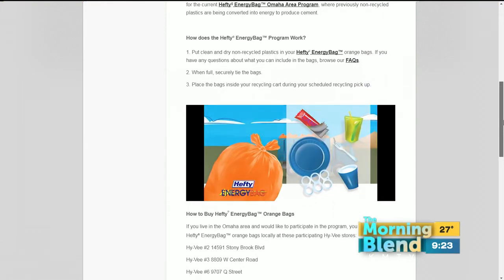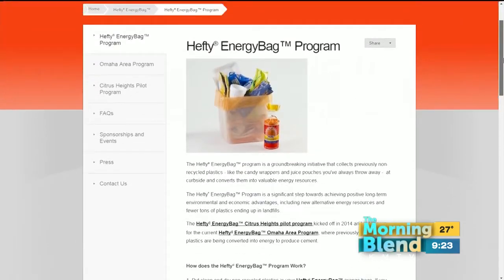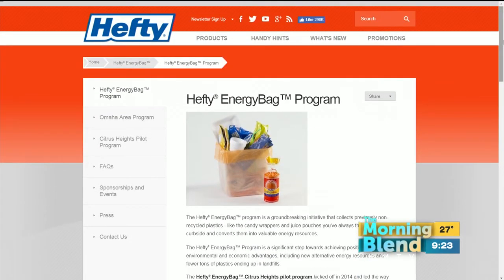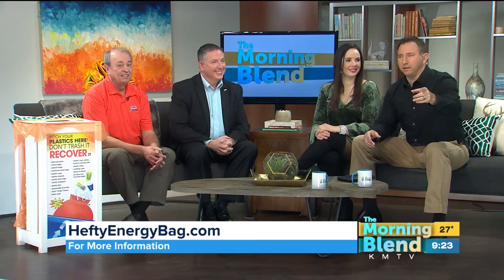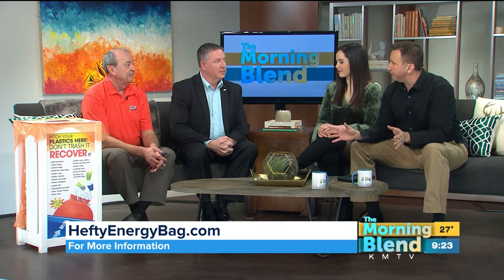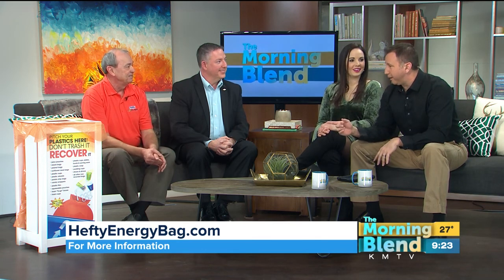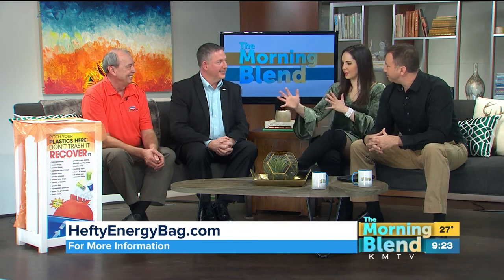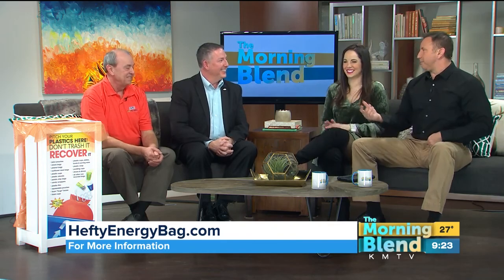Can businesses take part in this as well? They can. We work with a lot of businesses that are anxious to get to zero landfill, and this gives them the opportunity to do that. The website is heftyenergybag.com — the whole point of this is keeping things out of our landfills. We've even given you guys one of these for your cafeteria — we'll put that in the break room. Thank you guys, thanks for coming to tell us about the program.